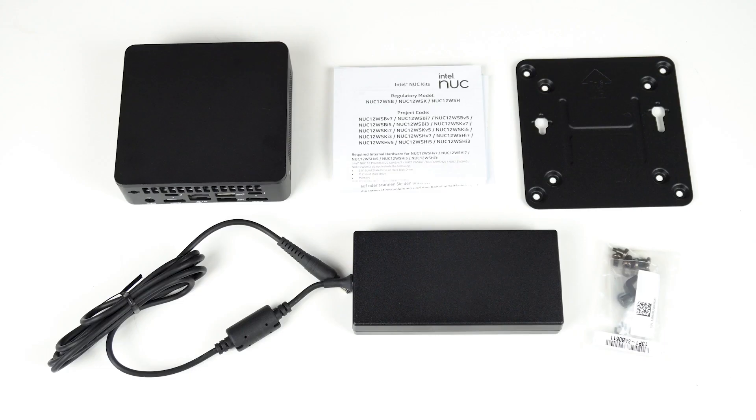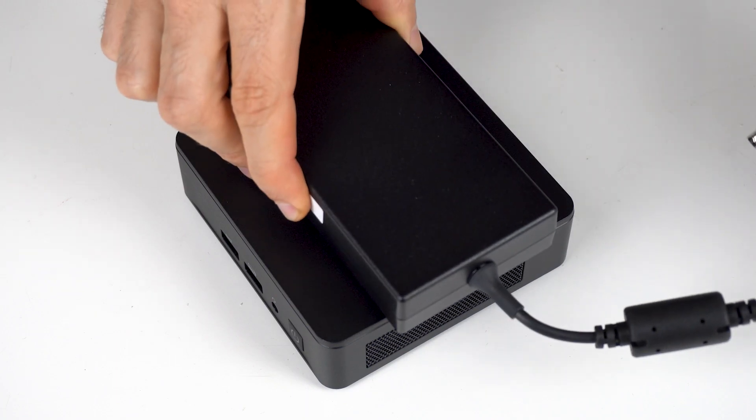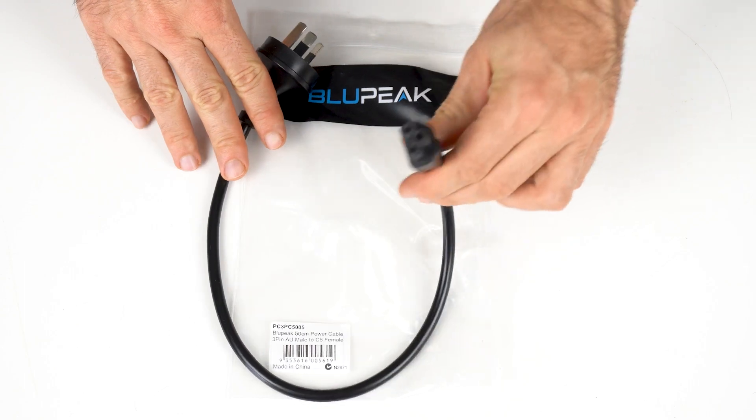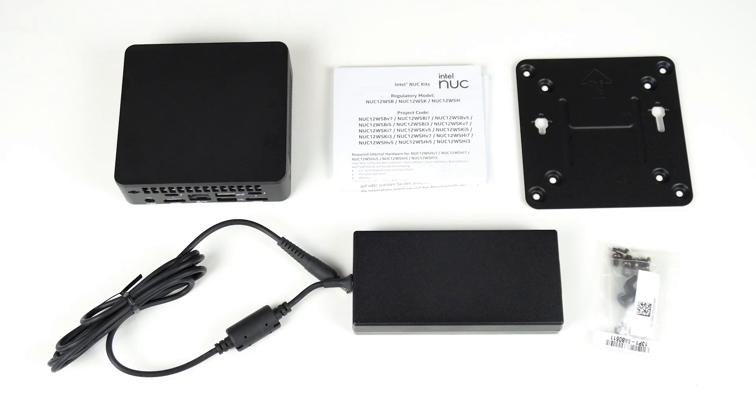In the box there's a 120-watt power supply, which is still larger than third-party options, but no power cable to go with it — because for $1,000, that's just not acceptable. At least the store I bought it from provided it free of charge. Imagine buying this and not being able to use it because Intel was too stingy to include a power cord. Oh, there's also a monitor mount and screws.